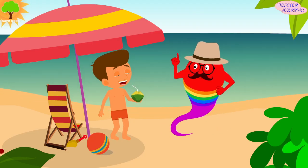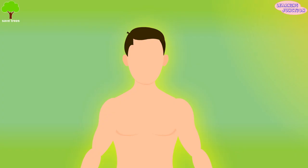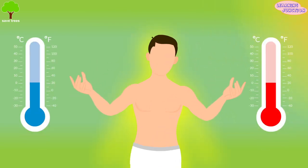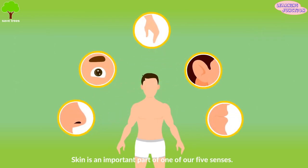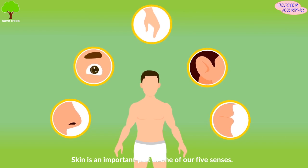What's the body's largest organ? It's your skin. It protects and covers everything inside your body. It helps keep our bodies at the right temperature. It is an important part of one of our five senses, as it allows us to have the sense of touch, heat and cold.